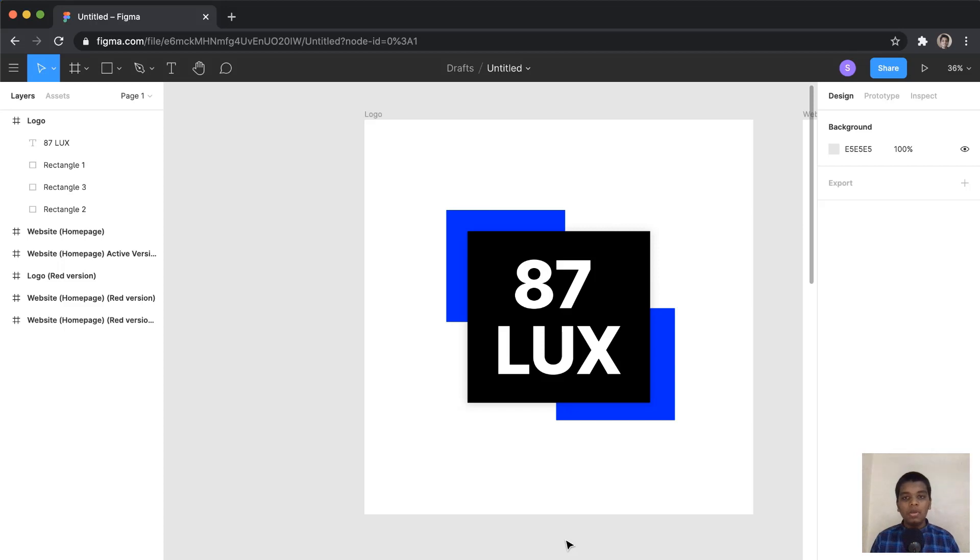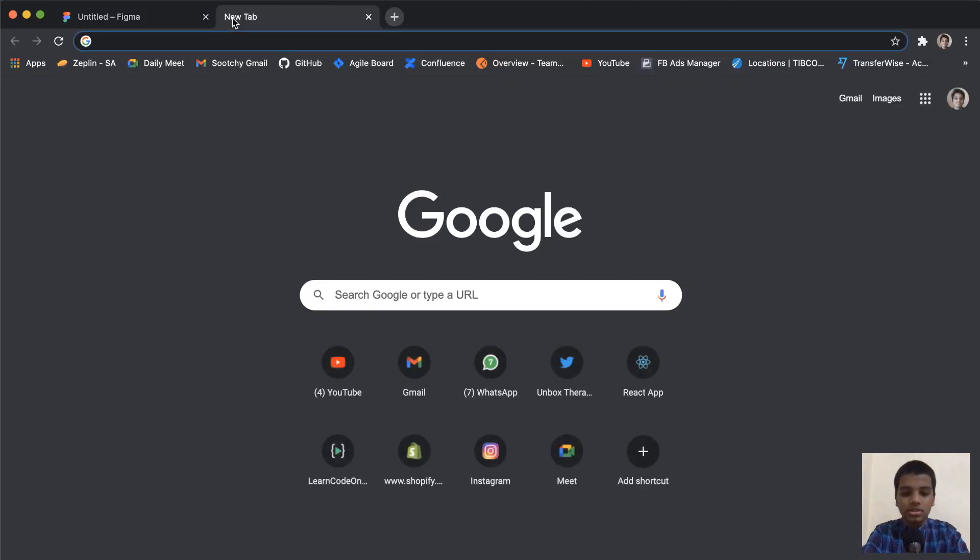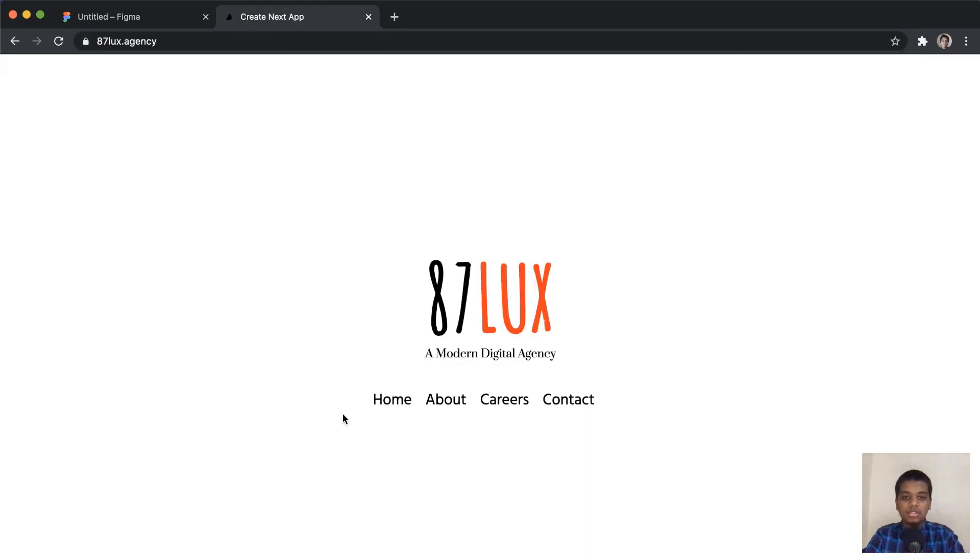I've got Figma opened up, so let me also open up the 87 Lux Agency website. Taking a look at this website, you can see how they are progressing and how they would want to create their website in the future. I thought I could give it a more modern look. Their slogan is 'a modern digital agency,' and the current design could definitely be improved.